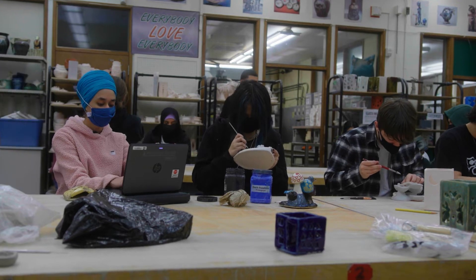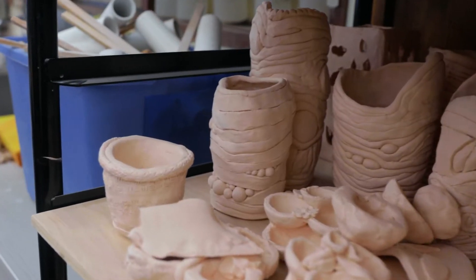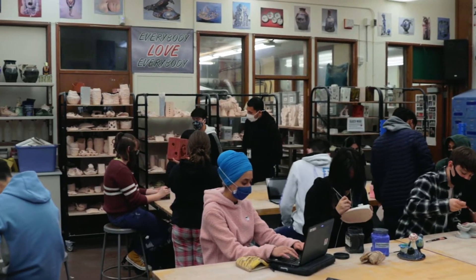Hi, I'm Jeff Tebow, and I teach ceramics here at Kent Ridge High School. In this class, students explore working with clay and building three-dimensionally, working with clay, glazes, underglazes, and lots of other fun tools and techniques. If you're interested in a great class that's hands-on and interactive and using techniques that have been around for thousands of years that are still vital today, sign up for ceramics.